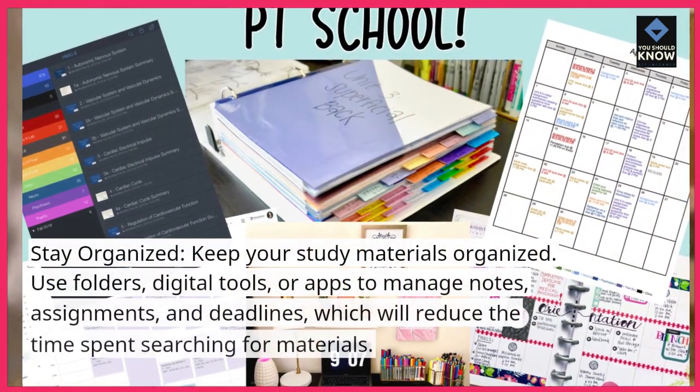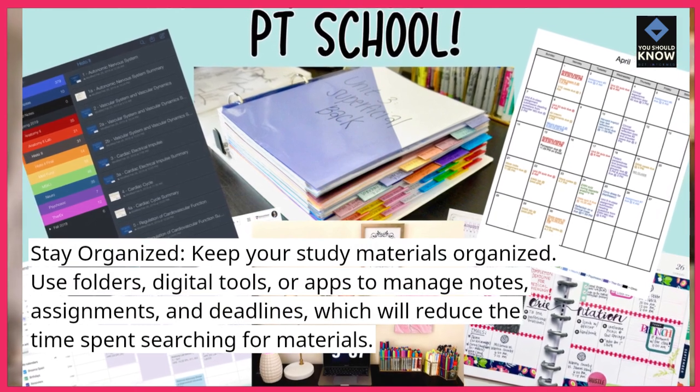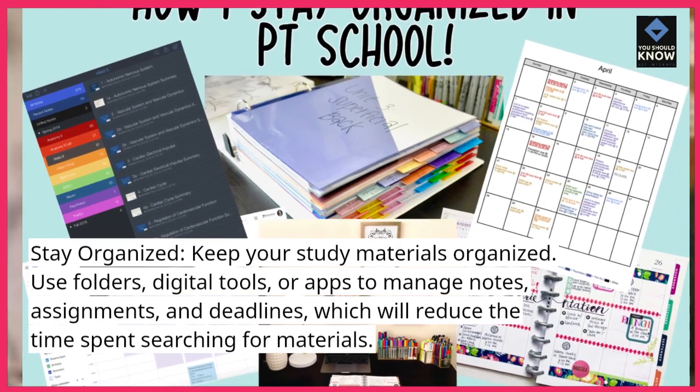Stay organized. Keep your study materials organized. Use folders, digital tools, or apps to manage notes, assignments, and deadlines, which will reduce the time spent searching for materials.